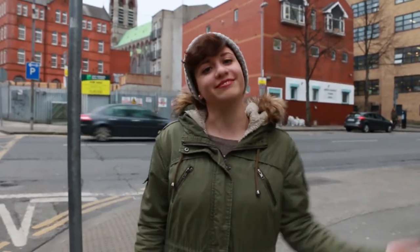Hey everyone, my name is Dominique and this semester I'm studying abroad in Dublin. Today I'm going to be taking you around the neighborhood. Let's go!